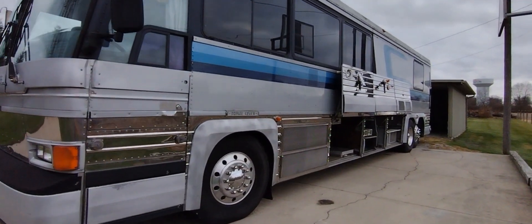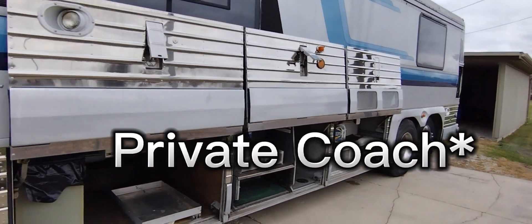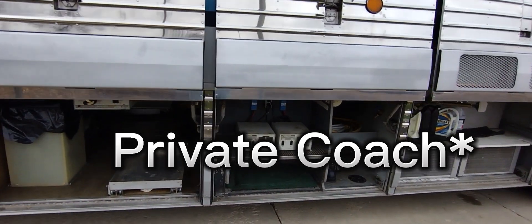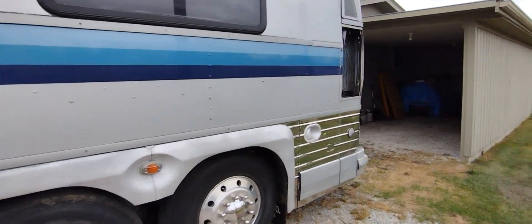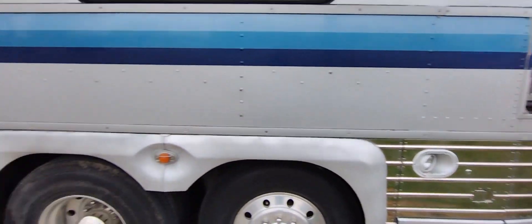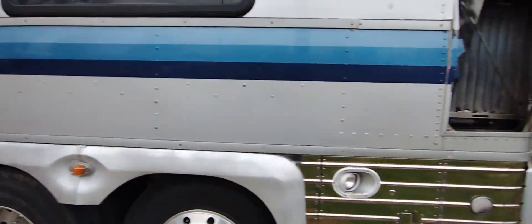So how about a 1988 MCI Premier bus with an 8V92 Detroit Diesel and Allison automatic transmission as the trade-in!